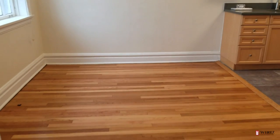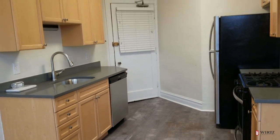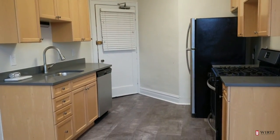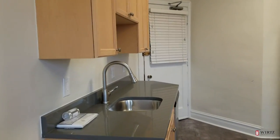Dining and kitchen combined — actually a pretty good amount of space for a dining table. The kitchen has been recently renovated with maple cabinetry, gray slate countertops, and stainless steel appliances, including a dishwasher.